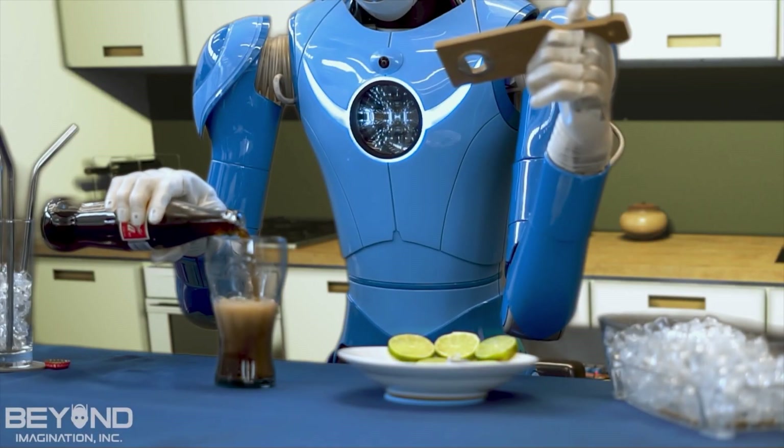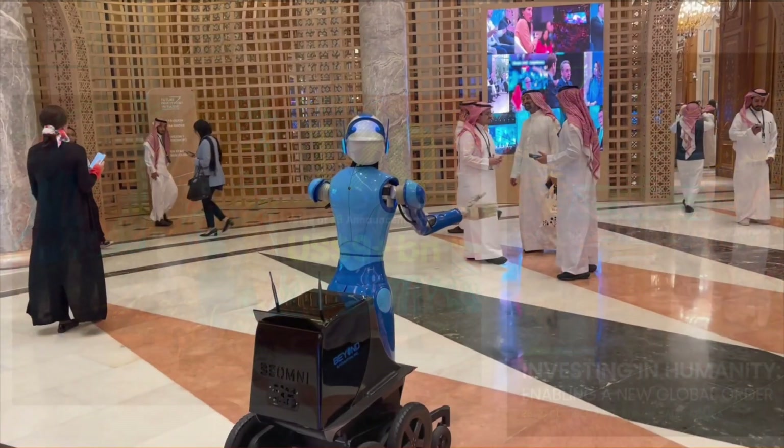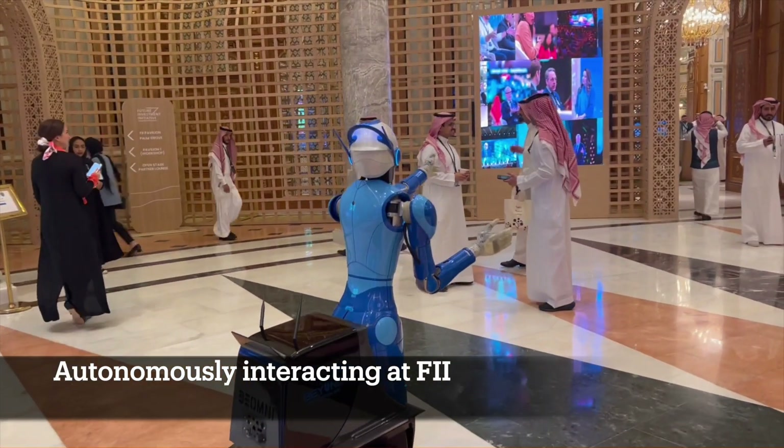One of our traits that's different than everybody else — Boston Dynamics was the main company that preceded us, Honda and Toyota had dropped out. We're the company that has created this new wave of robots, from Elon Musk to Figure to Sanctuary on down.